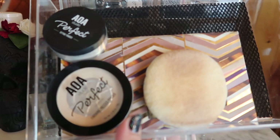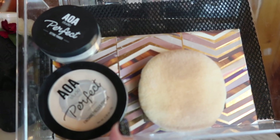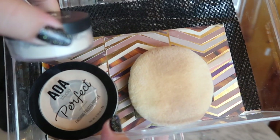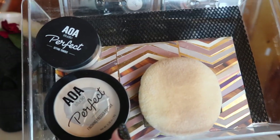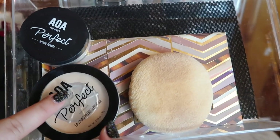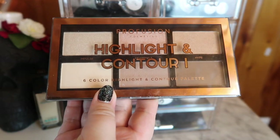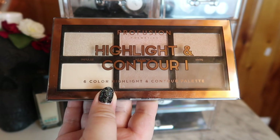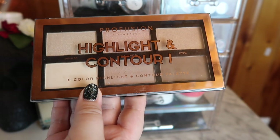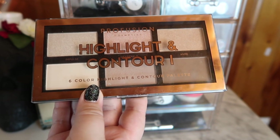This is everything I'm keeping in my other powder drawer. I'm keeping my Tarte Clay Play Face Palette — I love it for traveling. I have the AOA Studio Perfect Pressed Powder and the loose powder, both almost empty so I'll need backups. I'm moving back the Profusion Highlight and Contour Palette — I love the contour shades but the highlights are just okay; I don't like the undertones and they don't blend as well.